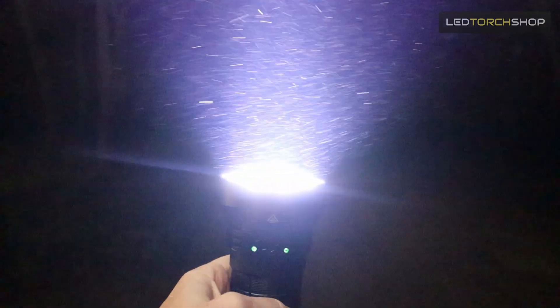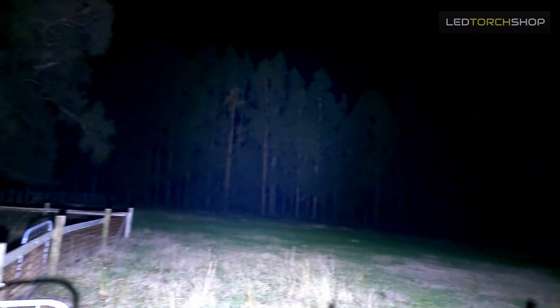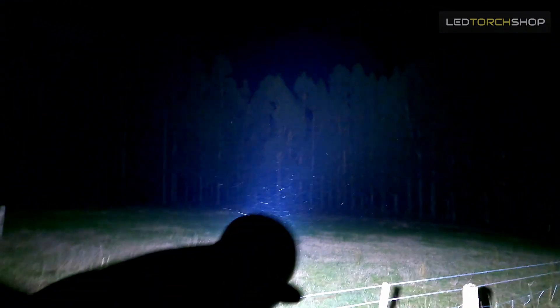Imolent have done it again. They're just really hunting that lumen game and they're doing it really well — creating some really cool lights. Hi everyone, Harrison here from LED Torch Shop, with actually the second brightest torch in the world: 65,000 lumens. And you guessed it, it's from Imolent. Another one from Imolent. Huge output.